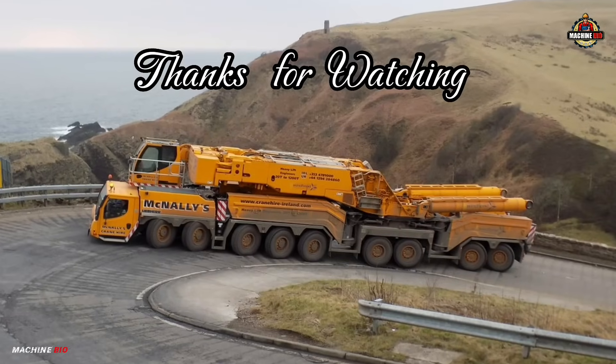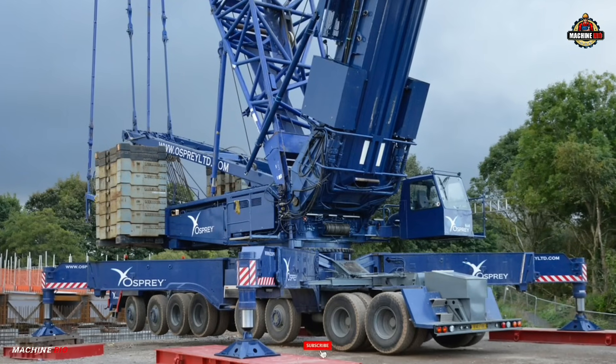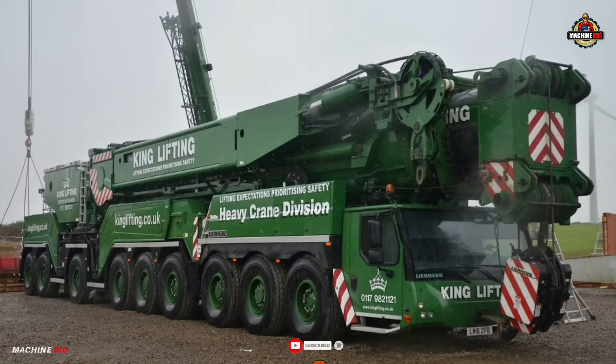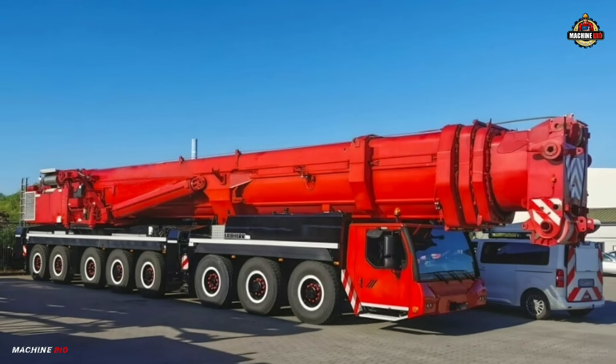And that's all for our countdown of the top five biggest Liebherr all-terrain cranes. Which one impressed you the most? Let us know in the comments below. Don't forget to like, subscribe, and hit the bell icon for more heavy machinery content from Machine Bio.